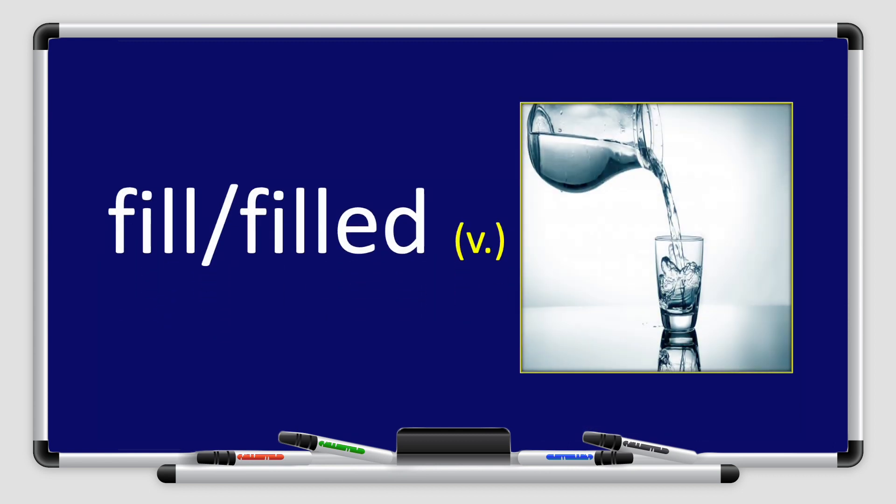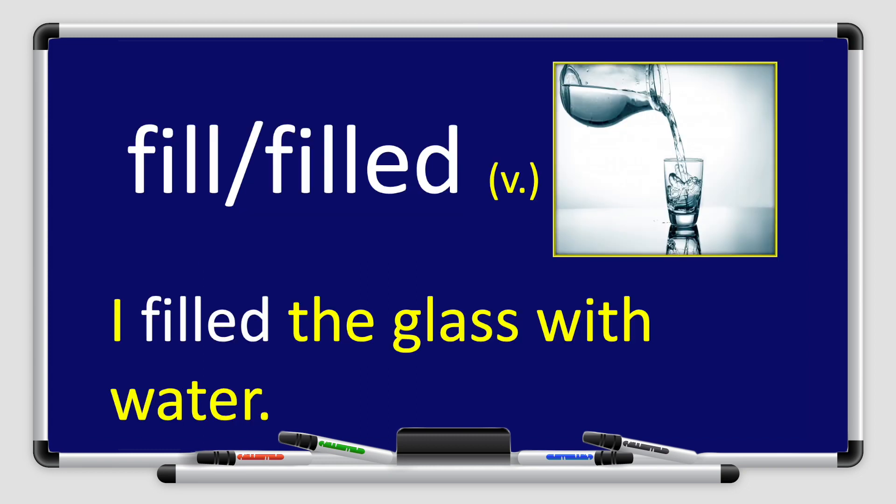Let's move on to the next word. We have the word fill. Fill. Fill is present. If I want to say it in the past, I will say filled. Let's say it together: fill, filled. Great job. Fill or filled is a verb. Let's use it in a sentence. I filled the glass with some water. Great job, boys and girls.